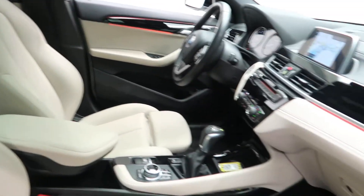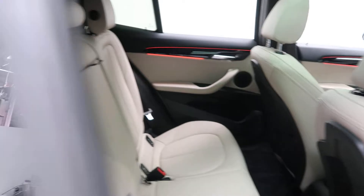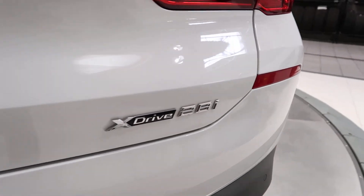Beige interior with a dark interior trim. Panorama sunroof. Ambient lighting. X2 X-Drive 28i badging.